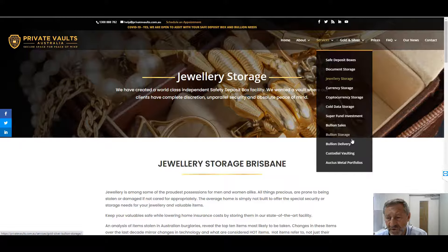Bullion sales, bullion storage, of course. Bullion delivery — we can assist you with that; it's a third party I'll recommend for you. We do offer custodial vaulting, and of course we have the Octus Metal Portfolio — that's where we trade ratios of metals for you. We do have a couple of other links for that, which I'll put below at the bottom of this video.